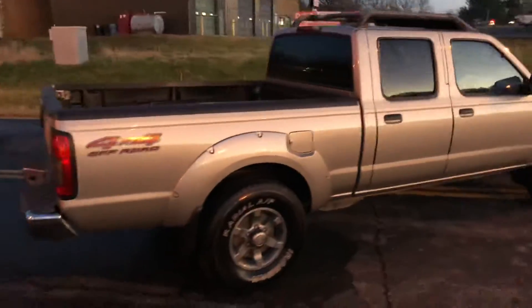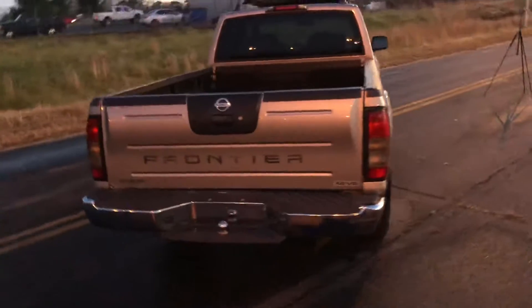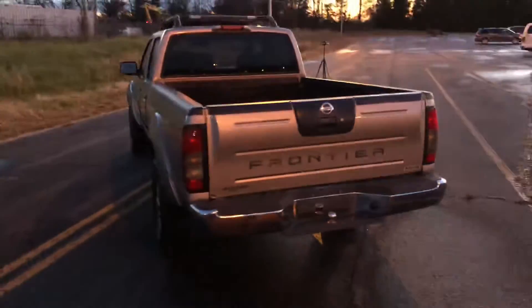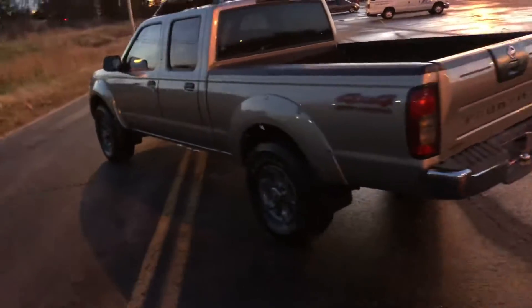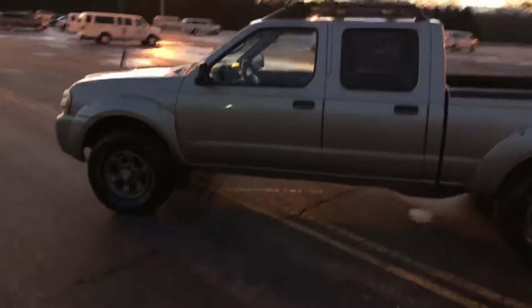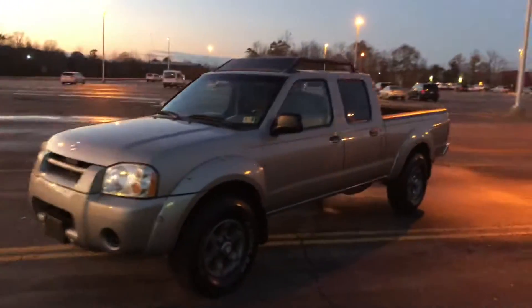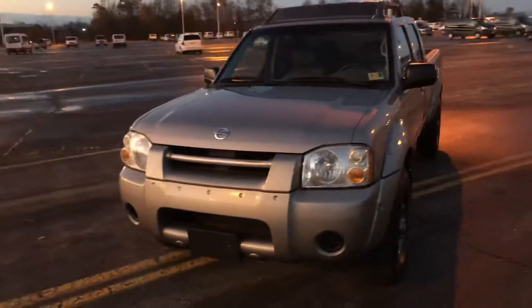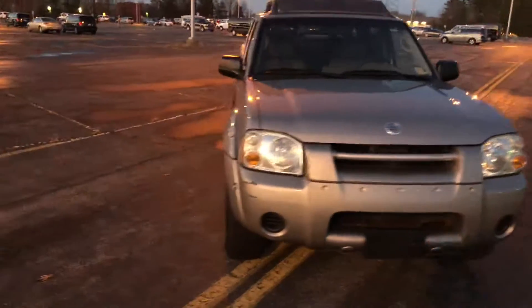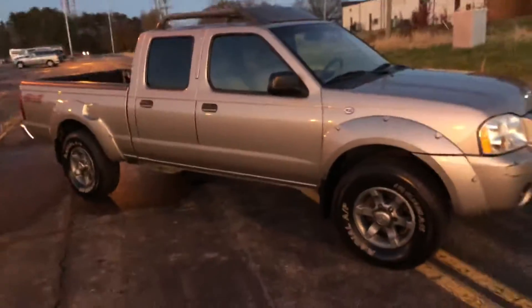It's got a killer crew cab roof rack for your snowboard, your kayak, all your gear for summer and winter. I snowboard, so I get it. I can only imagine the comments pouring in right now. They're cool trucks, alright? So there's the walk-around.